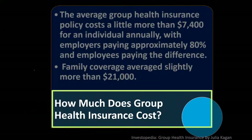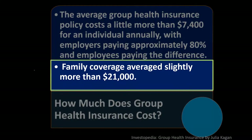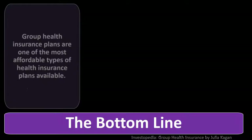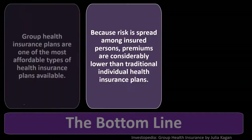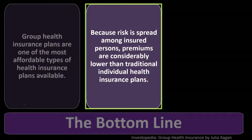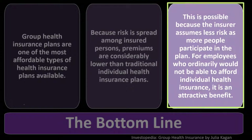How much does group health insurance cost? The average group health insurance policy costs a little more than $7,400 for an individual annually, with employers paying approximately 80% and employees paying the difference. Family coverage averaged slightly more than $21,000. In summary, group health insurance plans are among the most affordable types available because risk is spread among insured persons, premiums are considerably lower than individual plans, and for employees who couldn't otherwise afford individual coverage, it is an attractive benefit.